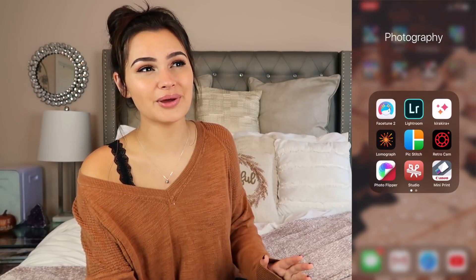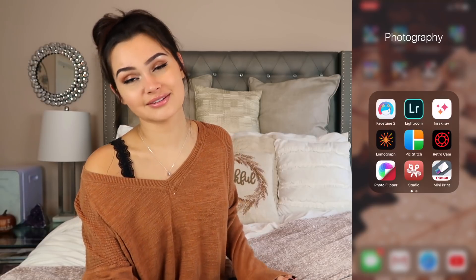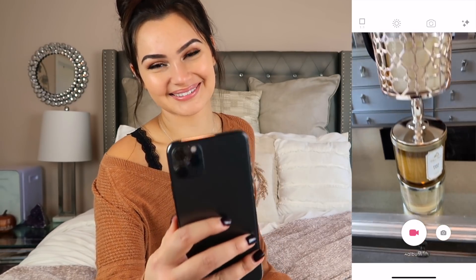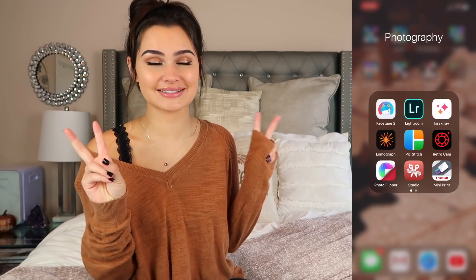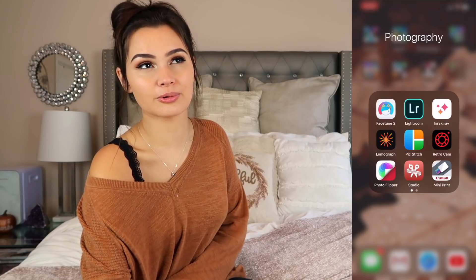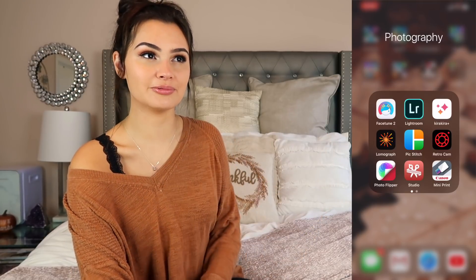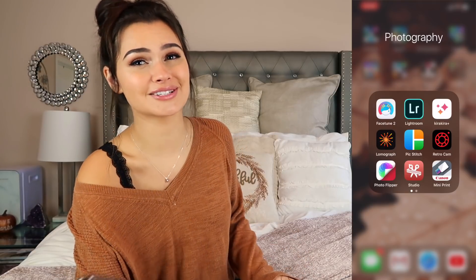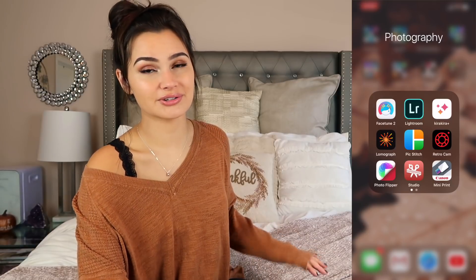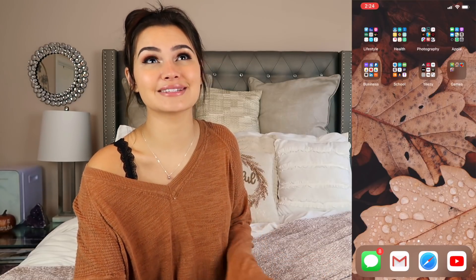Photography folder: Facetune 2 — I don't pay for it, it's just sitting there. Lightroom, Kira Kira — this makes everything shiny. Lomograph adds like a bunch of those aesthetic Polaroid looks to your pictures. PicStitch lets you make collages. RetroCam is kind of like another Polaroid dusty filter. PhotoFlipper — you can flip your picture because when you take a photo on the front-facing camera it flips from what you're seeing, so you can flip it back. Studio is a superimposed studio, kind of like a mini Photoshop. Canon Mini Print lets you print pictures from your phone. Perfect 365 is like the backup to Facetune — I don't really use it, it's just there.